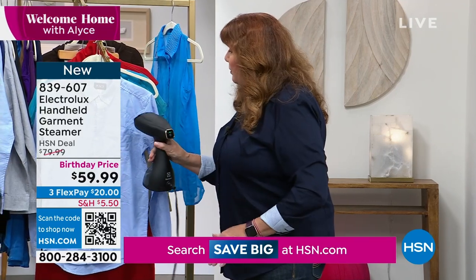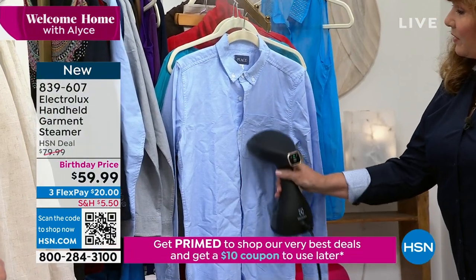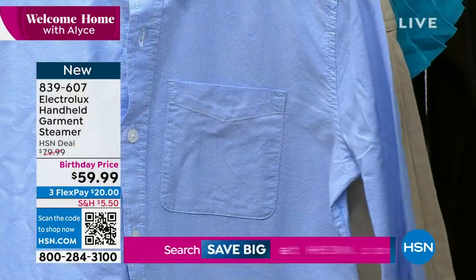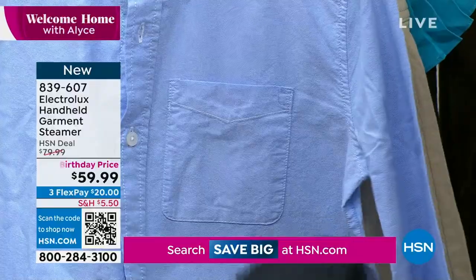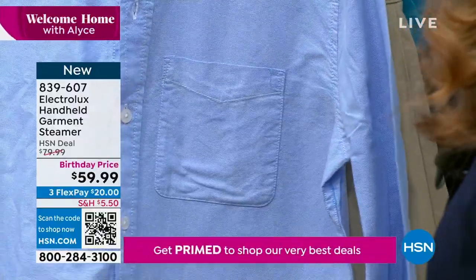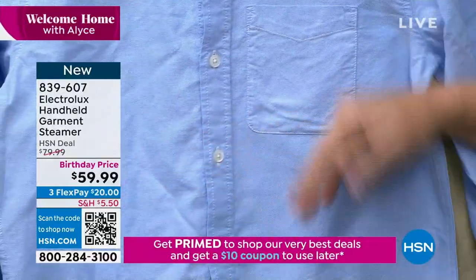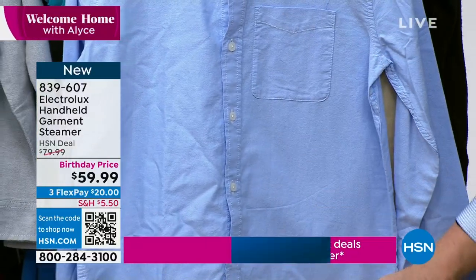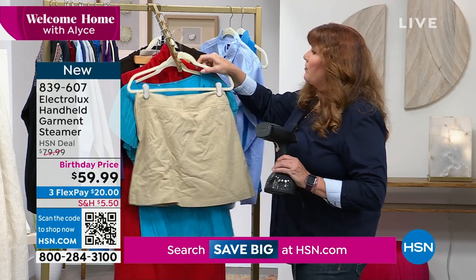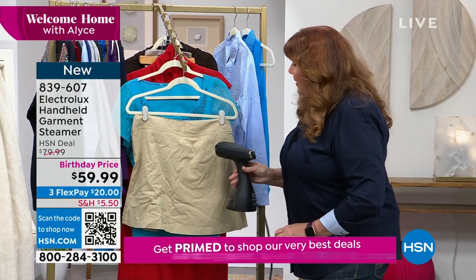Just on the regular steam setting it will power through wrinkles. Here's a classic work blouse, a school uniform shirt — I'm just going to hit it right over the pocket. Look how quickly and fast the wrinkles come out. School uniforms are the perfect example of things you're steaming quick before heading out the door. Look at this side — nice and neat and smooth. That side is a wrinkled mess. Anything that's embellished you can go right over it with the steam.